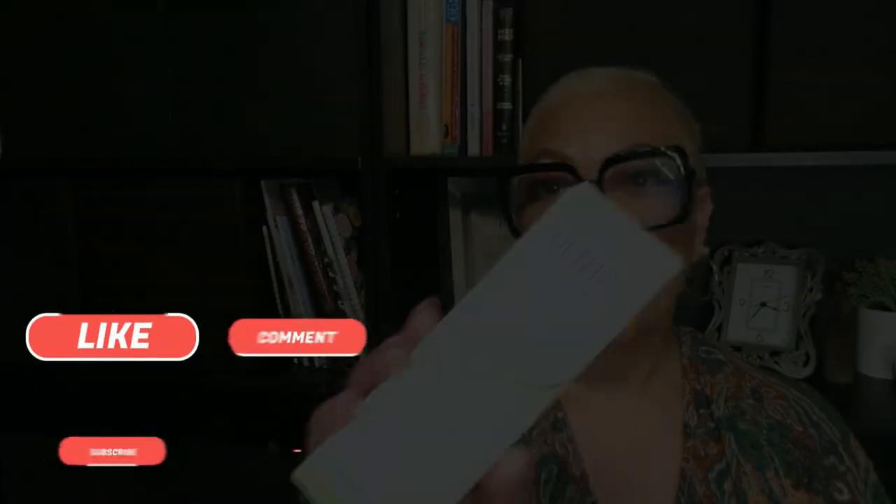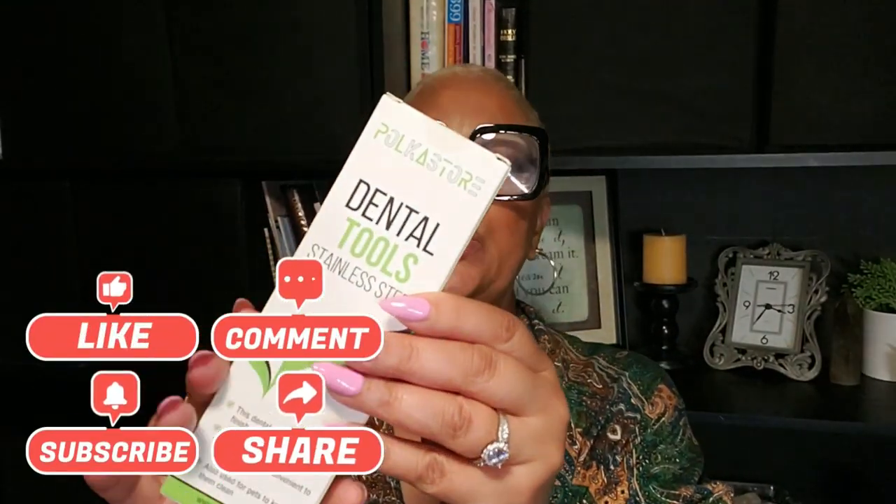I also picked up this dental tool set — stainless steel tools for doing your own teeth cleaning at home. It's something you really have to do all the time. It's a whole set of goodies, although it doesn't come with a case, which I wish it did. I'll link everything below — all items are from Amazon.